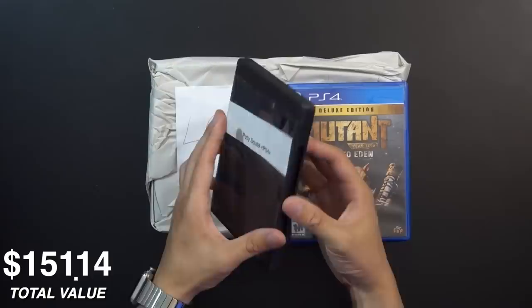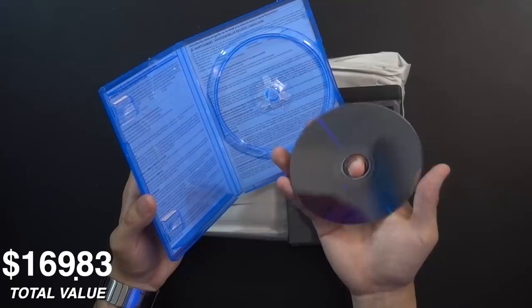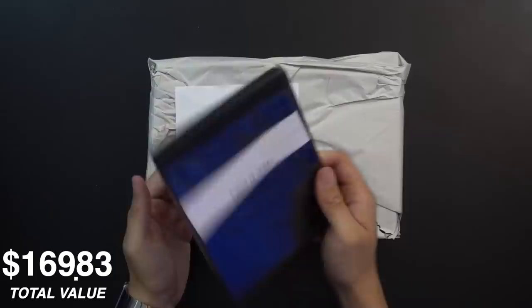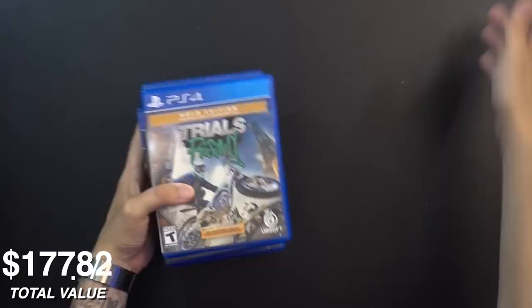Putty Squad has a black case, so not much we can do to salvage that. Mutant Year Zero: Road to Eden — another one I don't really know, but it's cool. All these discs look really great, so I'm not sure what was up with the negative feedback that seller received. It's one of those things — like the PS Plus lineup — where it never pleases anyone. When somebody orders a random lot genuinely trying to get valuable games, they're probably upset when they don't get rare titles.